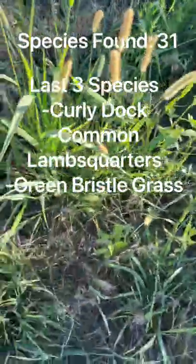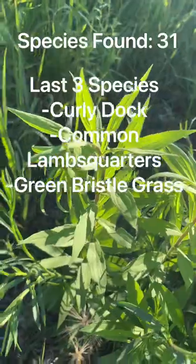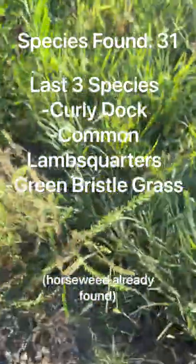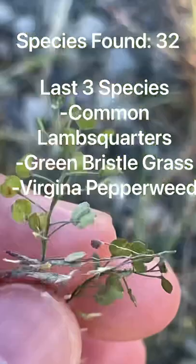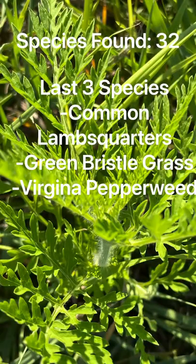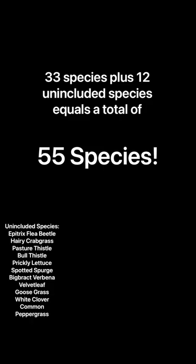Look at these beautiful plants here though. So really cool. I think this is horseweed, I'm not sure though. And we also have some Virginia pepperweed here.